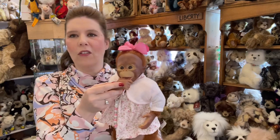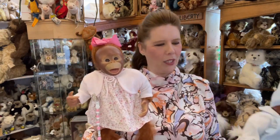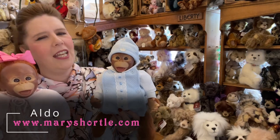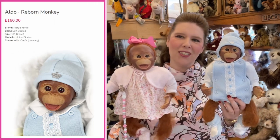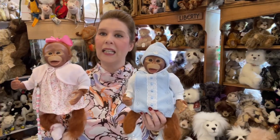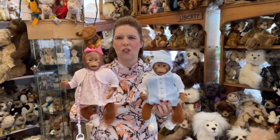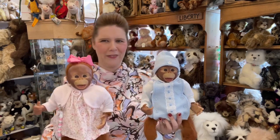Boo is reborn so she has the full rooted head, arms and legs with the weighted soft body. She can also take a real teat dummy as she has the open mouth - what I love about the open mouth ones is they can actually suck their finger or thumb as well. Another adorable one here is Aldo, also back in stock, styled in a very traditional Spanish style outfit. He is immensely popular, so we're so glad to have our monkeys back in stock.